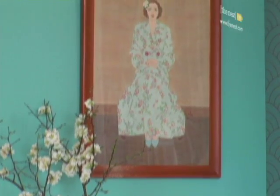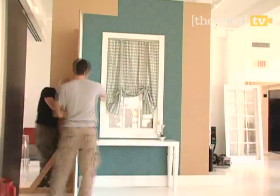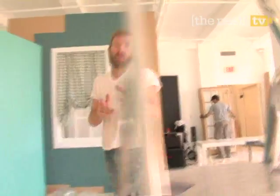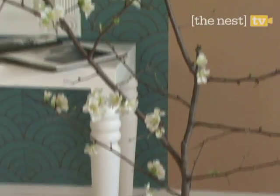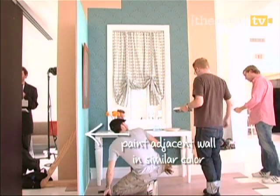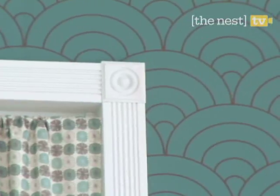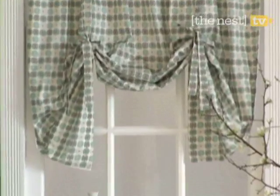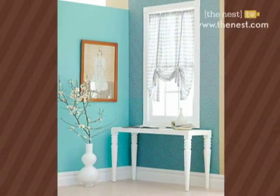Usually being sent to the corner is a bad thing, but this next window solution will have you begging for a timeout. Bring attention to this often neglected part of the room by decorating with dynamic details. Graphic print wallpaper on an accent wall adds a layer of texture to the space, while a console table makes the window a focal point of the room. Eclectic decorative pieces make for more points of interest, and hanging a balloon-shaped curtain makes this newly discovered design territory anything but dreary.